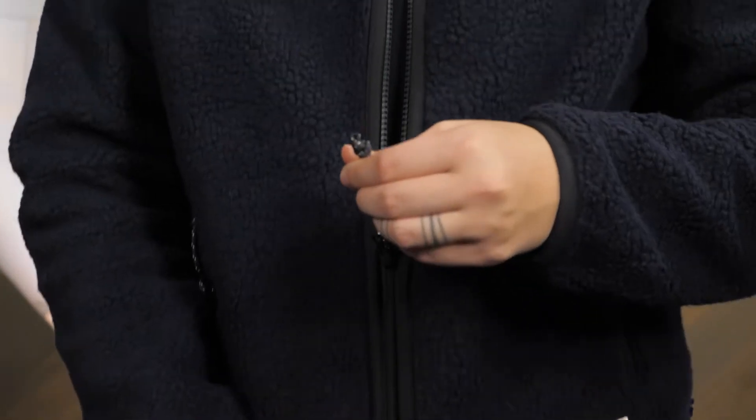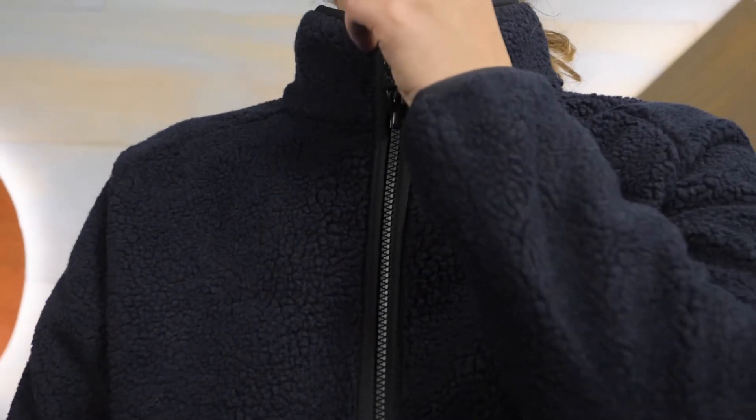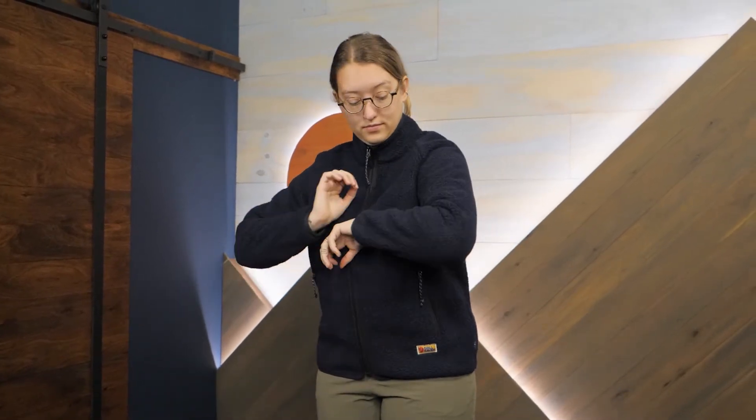Hey everyone, I'm Shane, a gear specialist here at InWild. Today I'll be showing you the Fjallraven Women's Vardag Pile Fleece. As functional as it is comfortable and stylish, this warm winter layer is a great addition to your cold weather wardrobe. Let's check out the details.